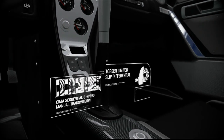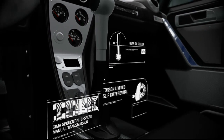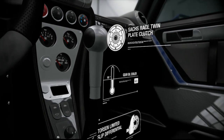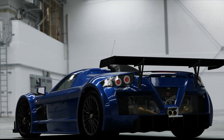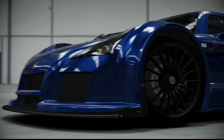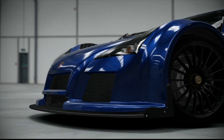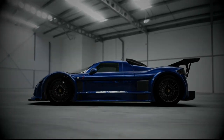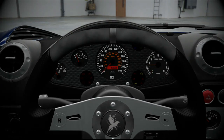Der hinterradgetriebene Gumpert Apollo S enthält ein sequentielles 6-Gang-Getriebe. Der Apollo enthält mehrere Audi-Teile einschließlich der Lufteinlässe und der Schalter im Innenraum. Daher konnte sich das Gumpert-Team auf Höchstleistung des Wagens und den Turbolader des Motors auf Audi-Basis konzentrieren.